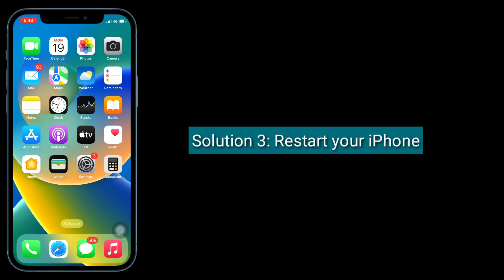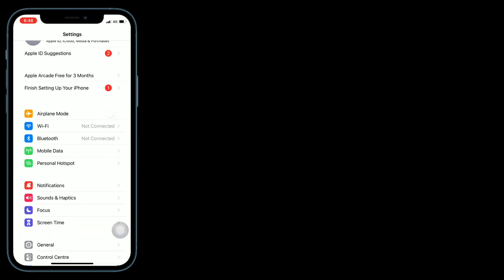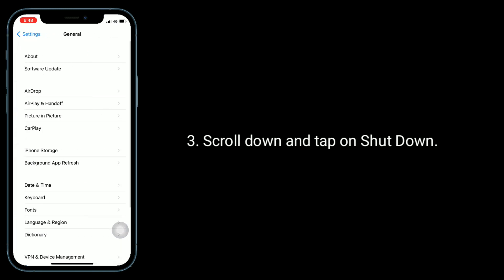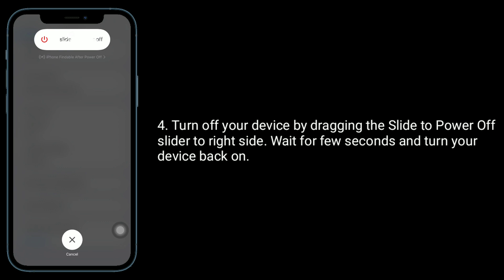Third solution is restart your iPhone. Launch the Settings app, then tap on General. Scroll down and tap on Shutdown. Turn off your device by dragging the slide to power off slider to the right side. Wait a few seconds and turn your device back on.